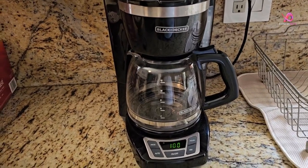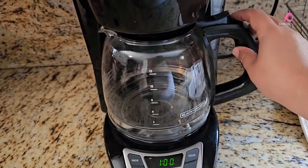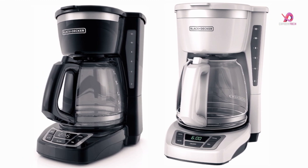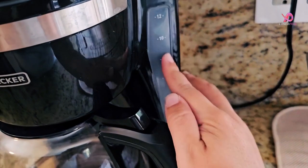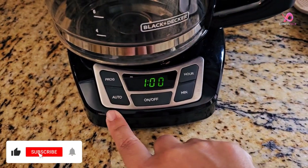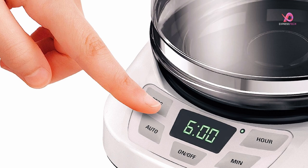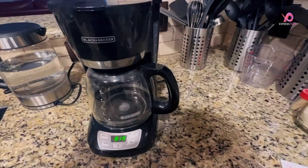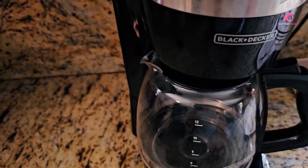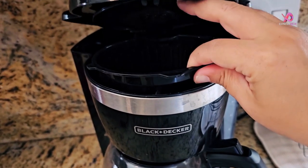Another convenient feature is the EasyView water window on the machine's front-facing side. This window shows how much water will be turned into delicious coffee, ensuring precise measurements every time. Quick-touch programming allows you to easily program when your fresh pot of coffee should be ready within 24 hours, and with its programmable clock and timer, you can have a fresh cup whenever needed. If you're looking for a reliable and efficient programmable coffee maker, look no further than the Black+Decker CM1160B 12-cup programmable coffee maker.